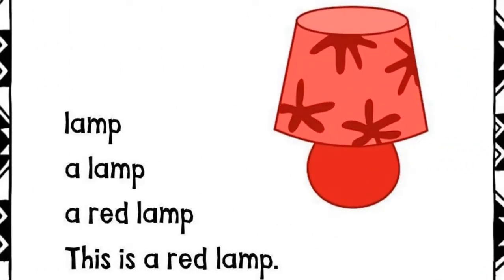Lamp. A lamp. A red lamp. This is a red lamp.